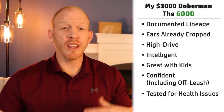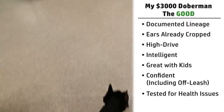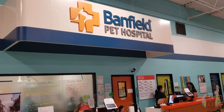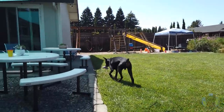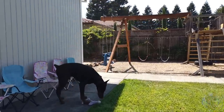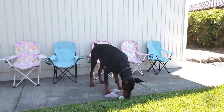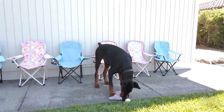Being a high-end dog, Arlo was also tested for health issues by the breeder — a lot more than cheaper backyard dogs typically are. He had the DCM test (dilated cardiomyopathy), which is that heart issue really affecting the Doberman breed lately. He also had a test for von Willebrand's disease (VWD), that bleeding and blood clotting disorder, plus a hip exam and possibly others. He definitely had a lot more documented health tests than my more inexpensive Doberman.